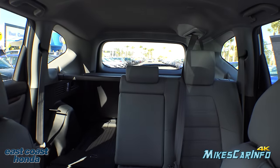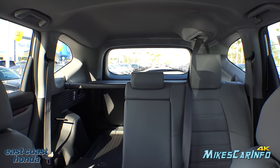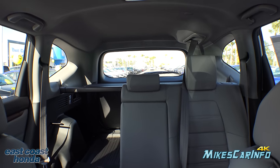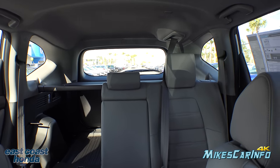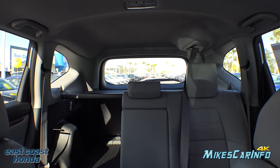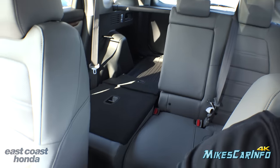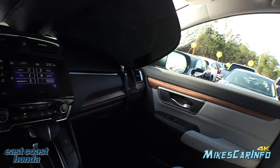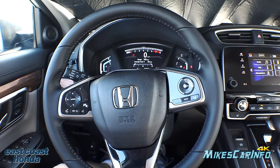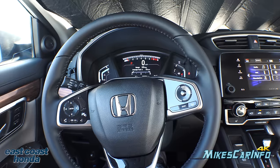Looking at the visibility in the back with one seat down and one up — the seats line up pretty well with the pillars so they don't obstruct much. There's plenty of glass back there, and of course you have the camera system and blind spot monitor to help as well. All right, there you have it — the 2018 Honda CRV at East Coast Honda. Thanks for watching and thank you to East Coast Honda. I'll see you guys next time.